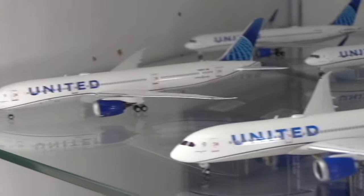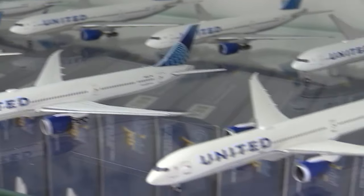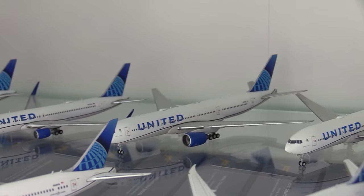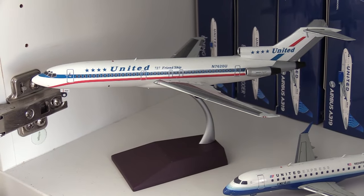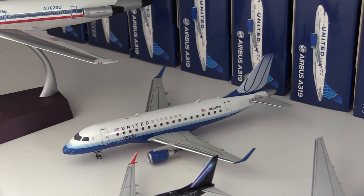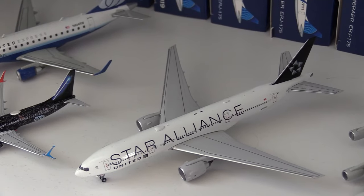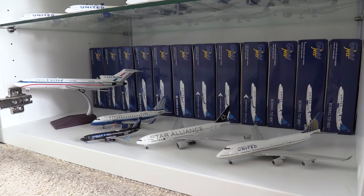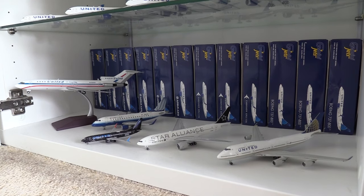Moving down to the new livery wide-bodies: a 787-9, another 787-9, a 787-10, another 787-10, two 767-300s, two 777-200s, and the 777-300. Then moving down to some special livery 1:200 aircraft: the Stars and Bars Boeing 727, the Blue Tulip Embraer 170, the Star Wars livery 737-800, the Star Alliance livery 777-200, and of course the Queen of the Skies, the Boeing 747-400. I would love for this area to become almost like a small United Heritage area.